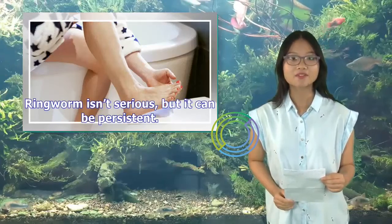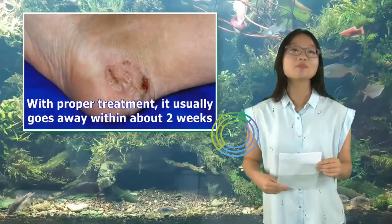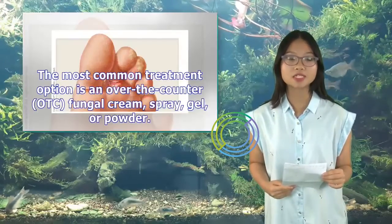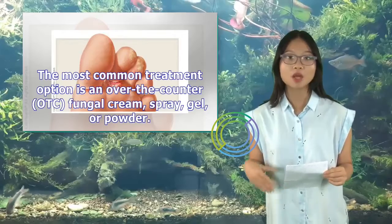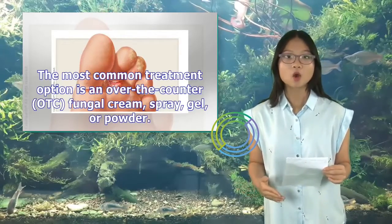Ringworm isn't serious, but it can be persistent. With proper treatment, it usually goes away within about two weeks. The most common treatment option is an over-the-counter (OTC) fungal cream, spray, gel, or powder.